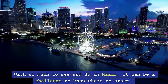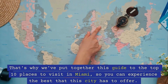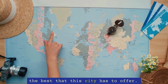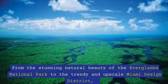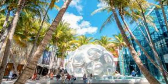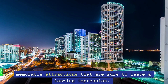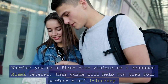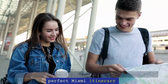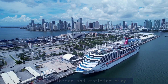With so much to see and do in Miami, it can be a challenge to know where to start. That's why we've put together this guide to the top 10 places to visit in Miami, so you can experience the best that this city has to offer. From the stunning natural beauty of the Everglades National Park to the trendy and upscale Miami Design District, we've curated a list of the most iconic and memorable attractions that are sure to leave a lasting impression. Whether you're a first-time visitor or a seasoned Miami veteran, this guide will help you plan your perfect Miami itinerary in this vibrant and exciting city.